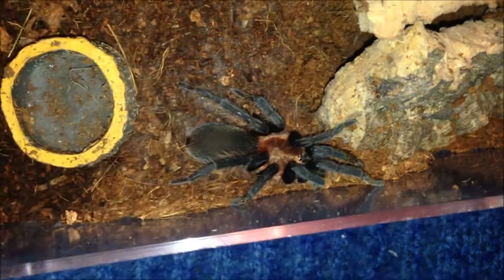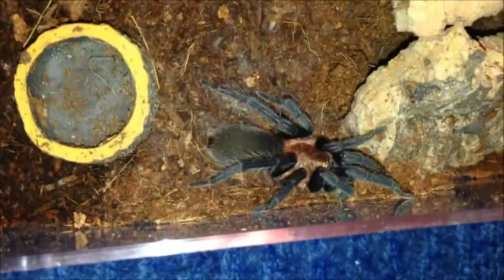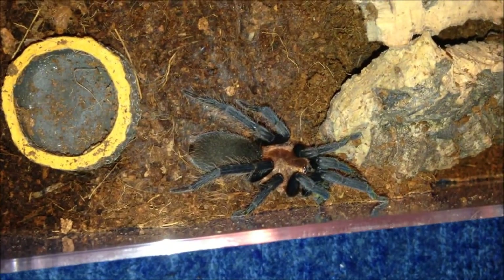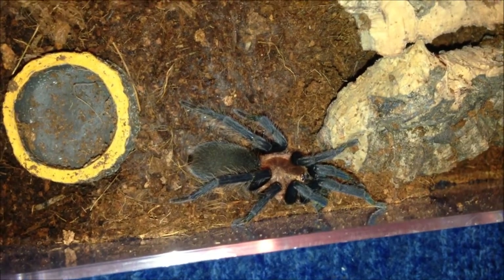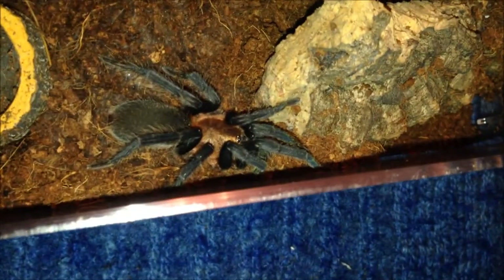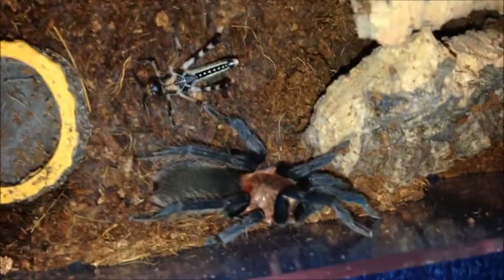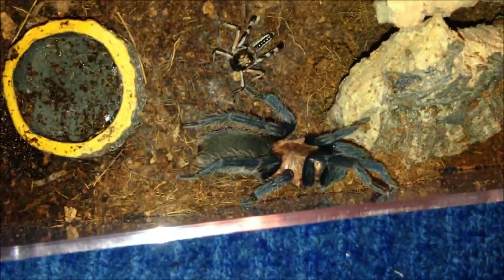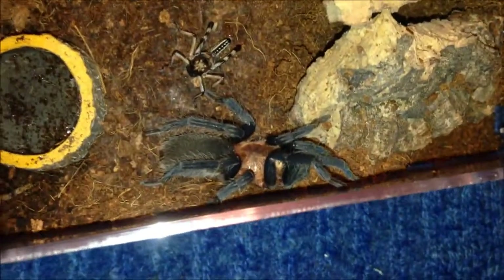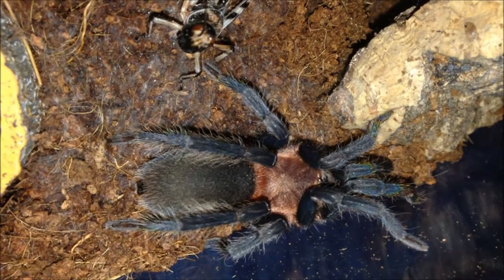Holothele sanguiniseps — this is probably the best video footage you're ever going to see of one, at least on my channel, because they're not seen too often. This is an immature male — very, very skittish and very fast. I'm going to drop the locust in and leave it be. It's been quite calm so I reckon it's in pre-molt, because with Holothele one of the main things I notice when they're in pre-molt is they're slow and not very skittish. It looks like it's webbing a bit so it could molt very soon. I'll keep an eye on it and take the locust out straight away if it does.